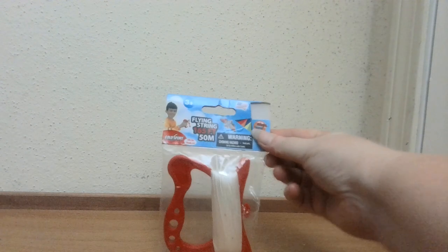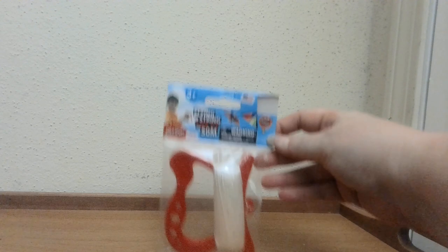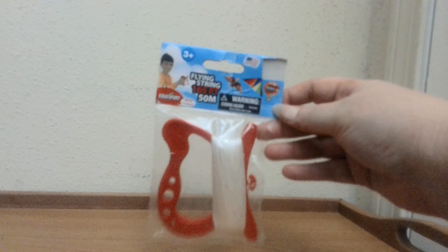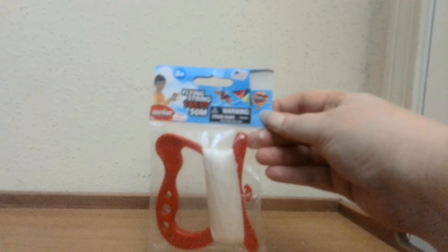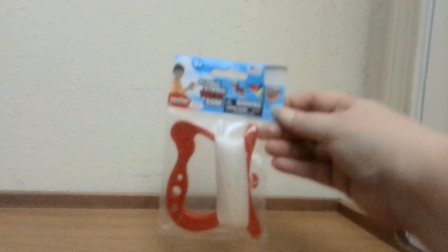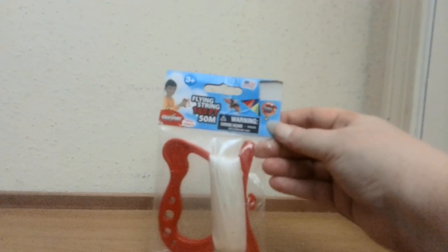Another one of my extreme bargains for just a dollar is going to be this kite string. I have a whole bunch of these — I have no idea why my parents had so much kite string. We all know kite season kicks up in the fall. If you care about color, this one is on a red reel, but I also have blue and green as well.